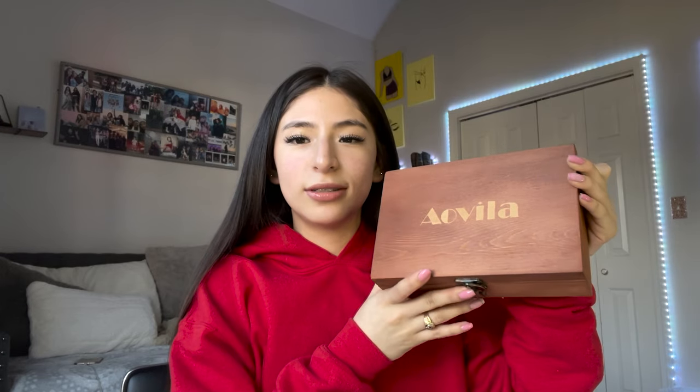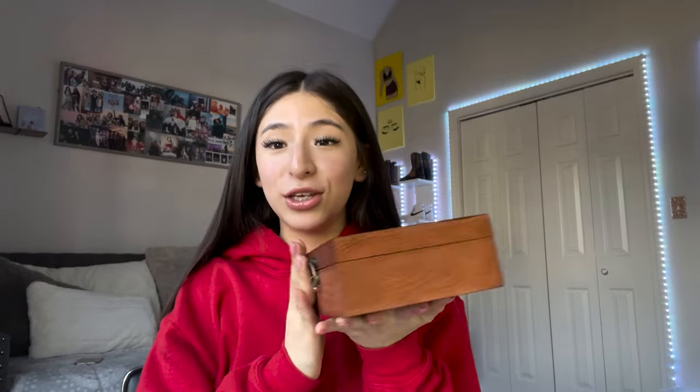Hey guys, welcome to Yesiana. I'm Yessica — if you're new, you should subscribe and I really hope you like this video. I am doing a crystal unboxing video with Ayova. Here it is, this box is really cute. Okay, let's get into it — let's see what is in this box.